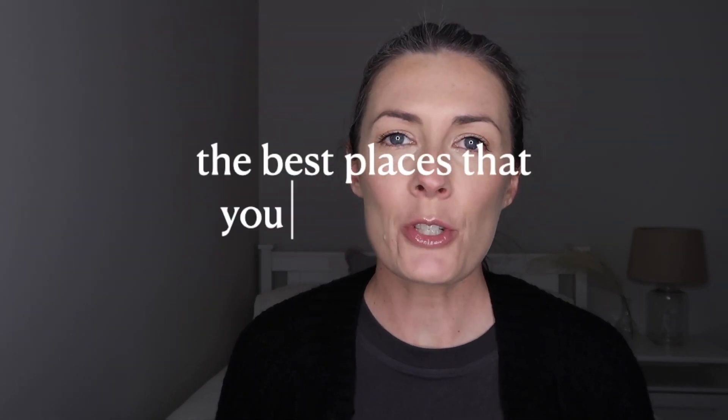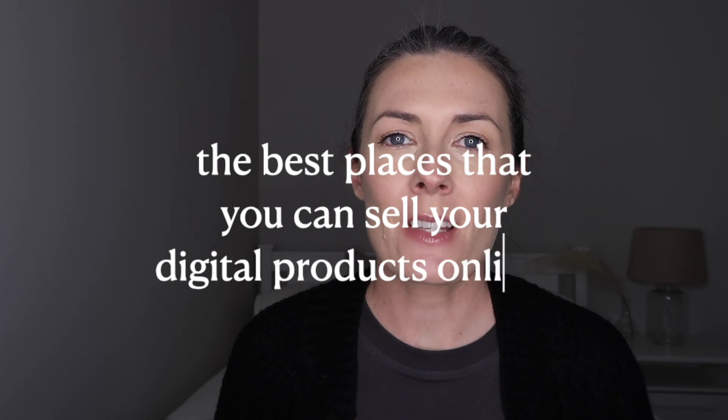In today's video, I'm going to talk about some of the best places that you can sell your digital products online.